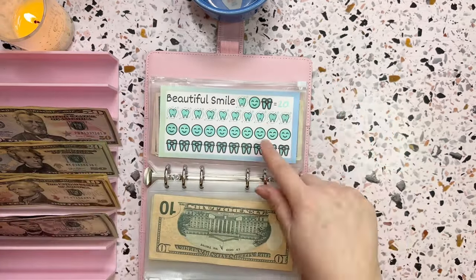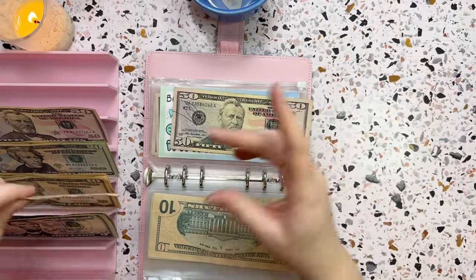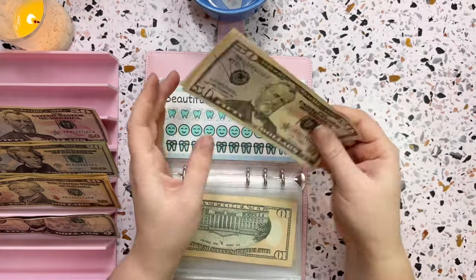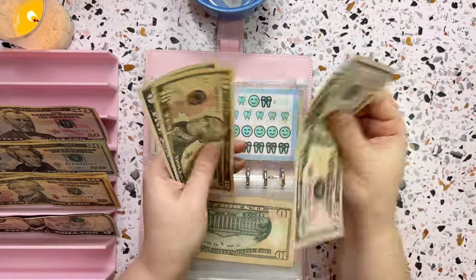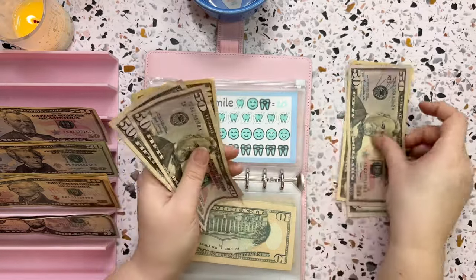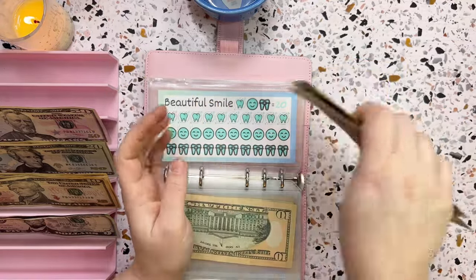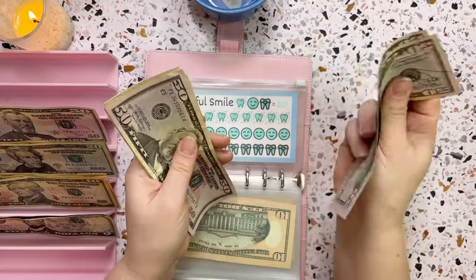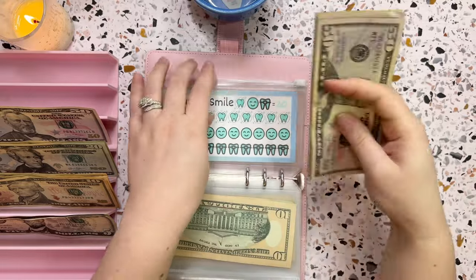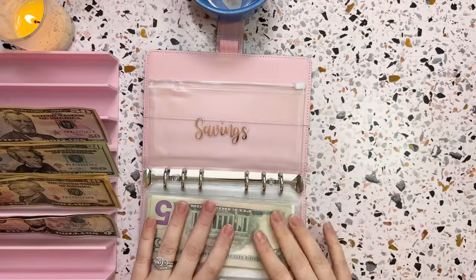The last envelope in the binder is my wife's braces — sixty-five dollars a week, which is a fifty and a fifteen. Adding that in brings this category to one hundred and ninety-five dollars so far, which is perfect.